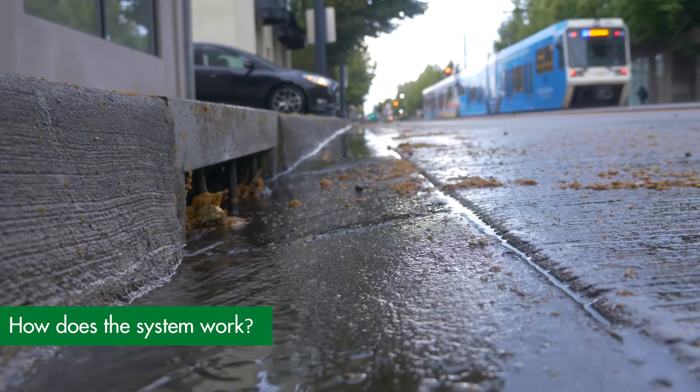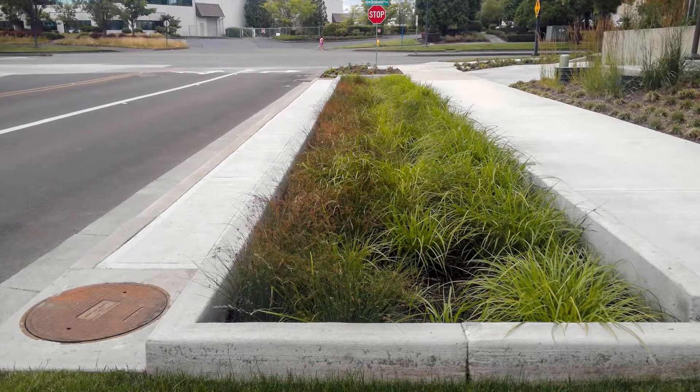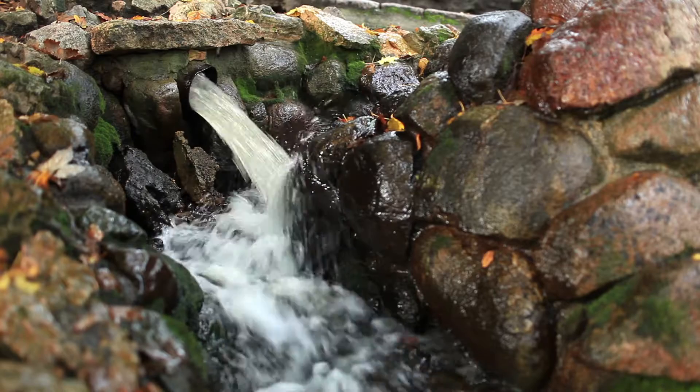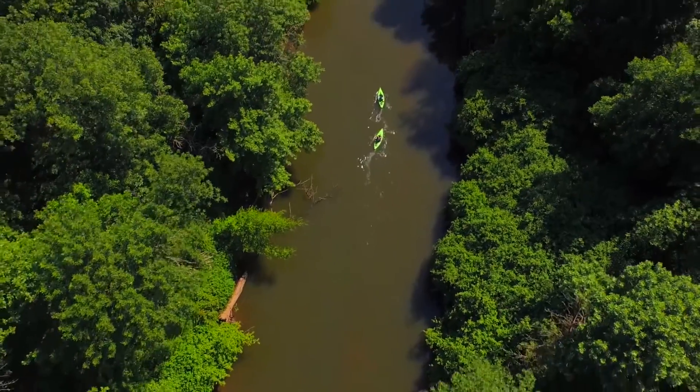Stormwater runoff enters the stormwater system by flowing into catch basins. The water is then moved through underground storm pipes and above-ground ditches. Stormwater typically enters a water quality facility to be stored and treated to remove pollutants. After treatment, stormwater is released from an outfall into our local streams, creeks, and ultimately the Tualatin River.